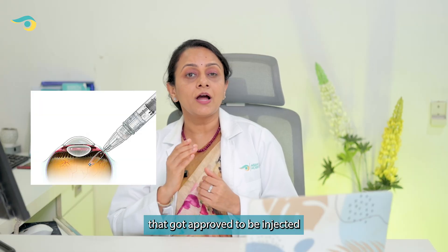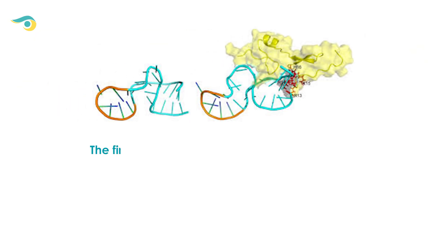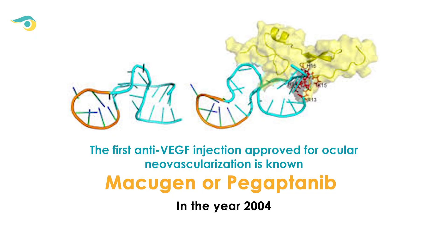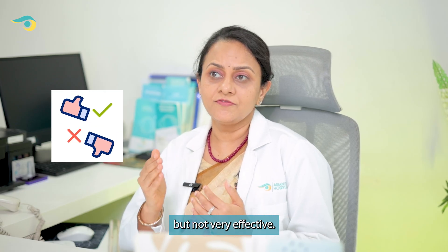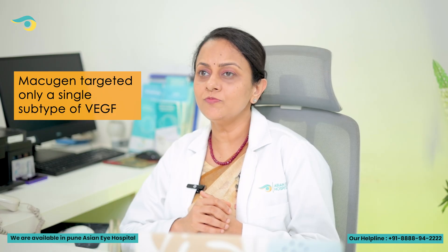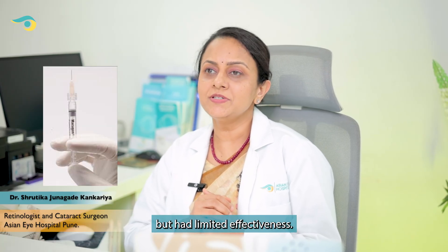The first anti-VEGF that got approved to be injected into the vitreous cavity, or inside the eye, was known as Macugen or Pegaptanib, in the year 2004. This injection was effective but not very effective — it targeted only one subtype of VEGF isoform, which was VEGF-165. It was a breakthrough but had limited effectiveness.